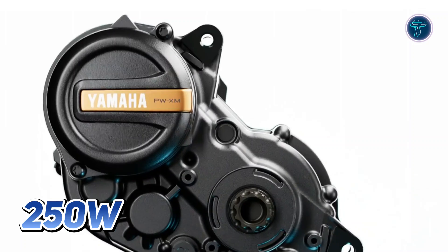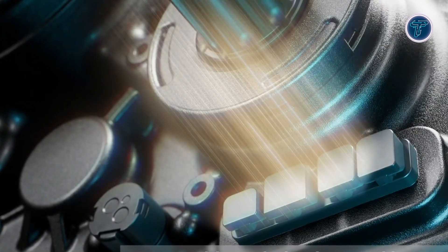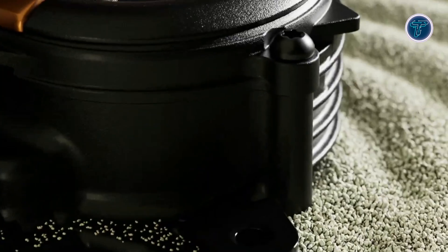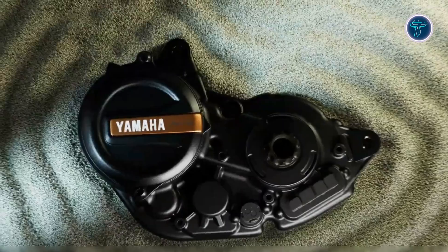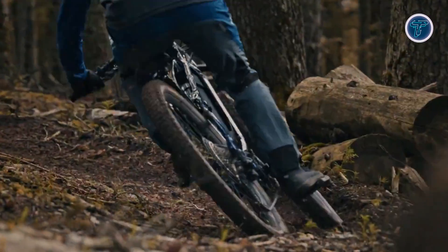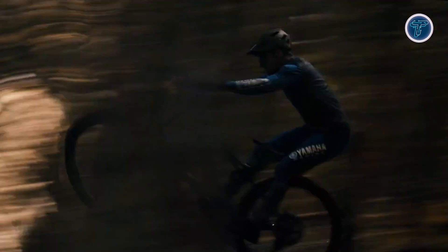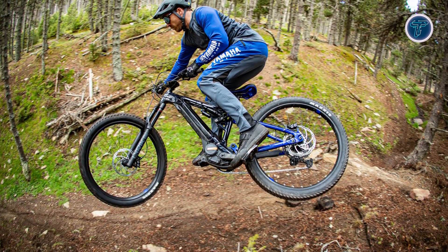With a rated output of 250W and an assisted speed of up to 25km/h, the PWXM provides sharp and immediate support. Yamaha's engineering expertise creates a system that responds instantly when pressure is applied to the pedals, offering full torque without the need for crank rotation. This responsiveness enhances control and gives riders the edge when tackling steep climbs or challenging trails.